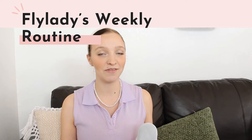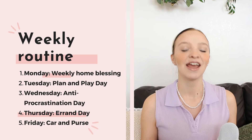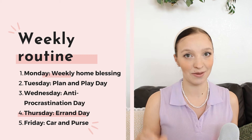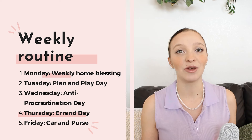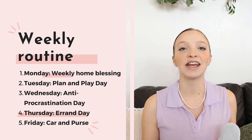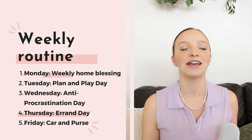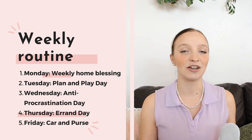FlyLady has assigned tasks for every day of the week. Monday is weekly home blessing. Tuesday is plan and play day — where you do all your planning, mark things on your calendar, and plan something fun for yourself, like watching a favorite show or an outing with friends. Wednesday is anti-procrastination day, where you pick something you've been putting off and do it. Thursday is errand day for grocery shopping and errands. Friday is car and purse day, where you clean out your car and purse to keep clutter and grime from building up.